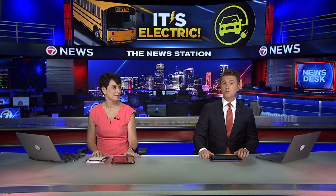Well, if class is set to start in Miami-Dade, some students are getting a new ride to school. As the night team's Samantha Sosa shows us, it's electric.